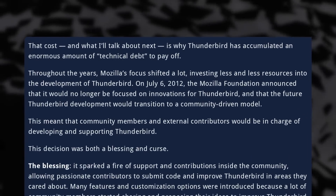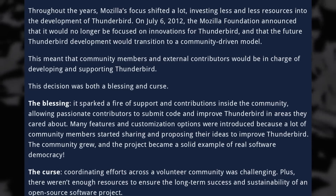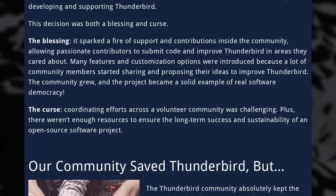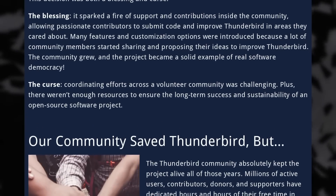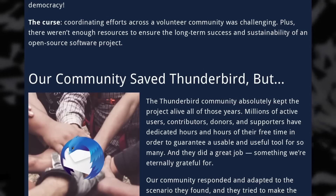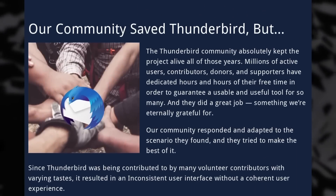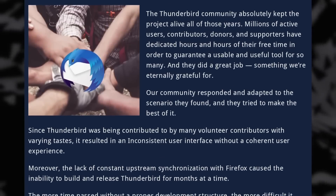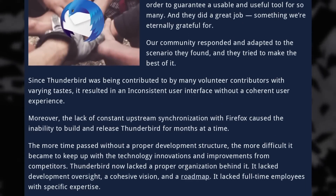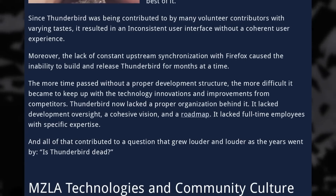Alex goes over the history of Thunderbird — explaining how it was created by reusing code from Firefox, then how it moved to a community-driven model as the Mozilla Foundation stopped working on it. While this generated a lot of user funding and contributions, it also made the project complex to manage, resulting in an inconsistent user interface and difficulties building and releasing Thunderbird as coordination with Firefox development efforts was lost.